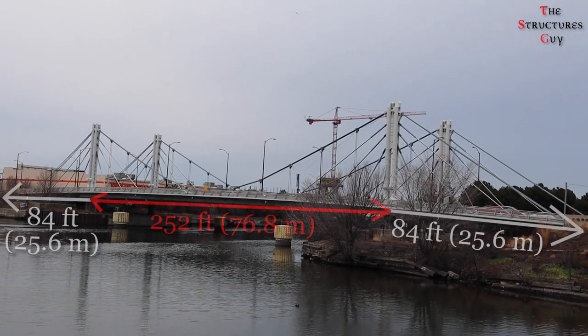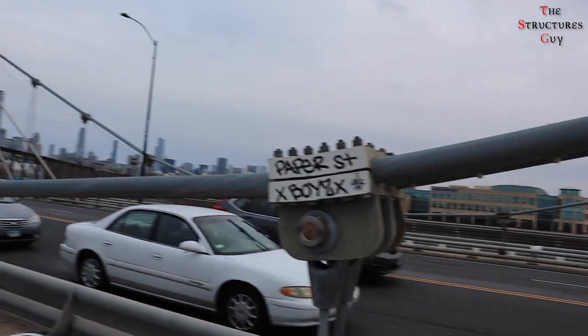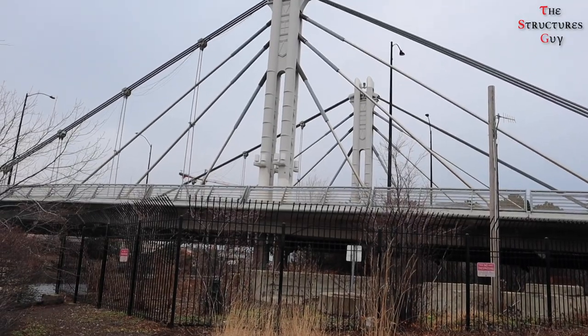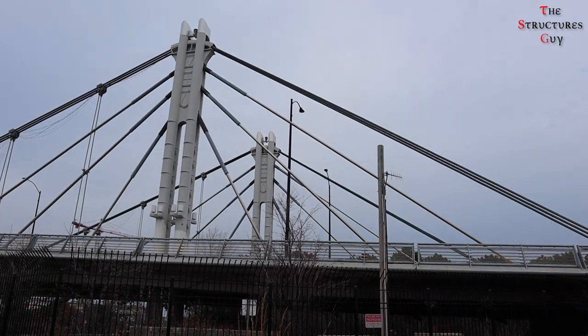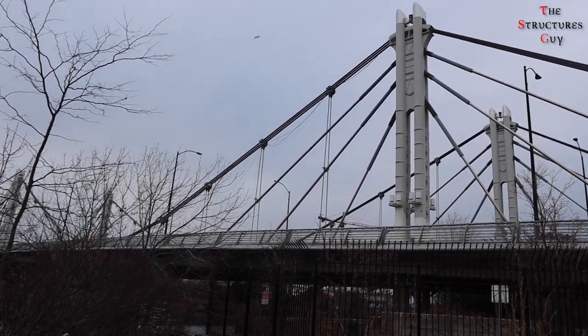The bridge consists of three segments: a 252-foot main span and two 48-foot approach spans. The middle portion of the center span over the river is supported by suspension cables and hangers, and the remainder of the center section and the east and west approach spans are supported by cable stays — a total of 24 cables arranged in a fan configuration.